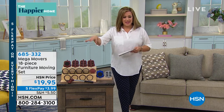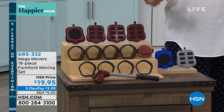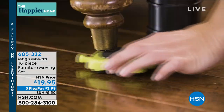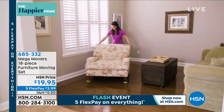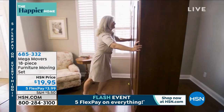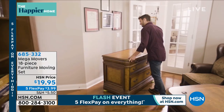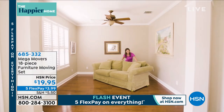I wholeheartedly believe — and I own this and bought a set for my dad — that everybody should have this 18-piece furniture moving set in their home. How are you cleaning under the big heavy pieces of furniture, or how do you rearrange things when you want to shake a room up a little bit? At some point you're going to need to move something heavy, and this is going to be your helper and best friend for $19.95.